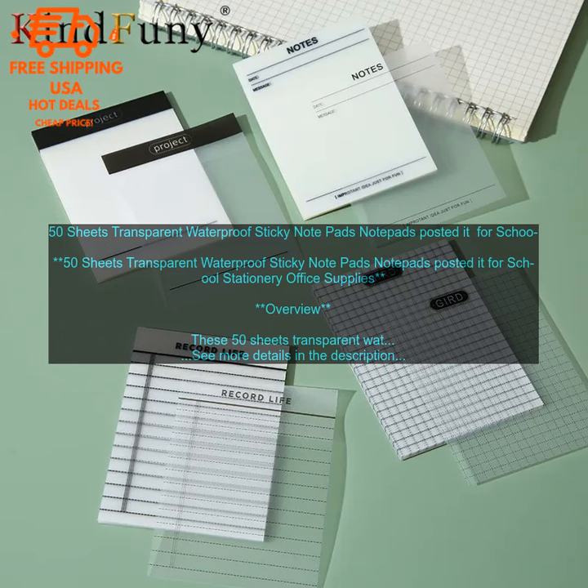50 Sheets Transparent Waterproof Sticky Notepads — posted it for school stationary and office supplies. Overview: These 50 Sheets Transparent Waterproof Sticky Notepads are perfect for students, teachers, and office workers.